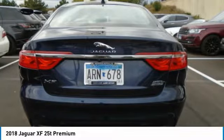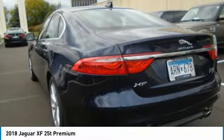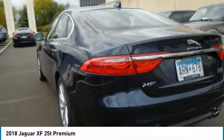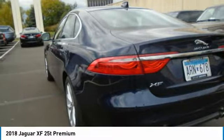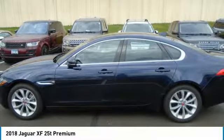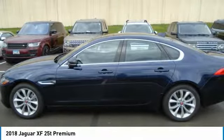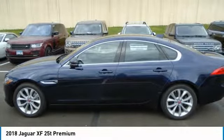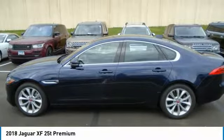Shop with confidence: Carfax one owner. All vehicles must pass a 165-point inspection and be approved by a Jaguar certified technician. Jaguar Assistance provides 24/7 roadside assistance. Balance of original 4-year/50,000-mile warranty, up to 7-year/100,000-mile premium limited warranty.